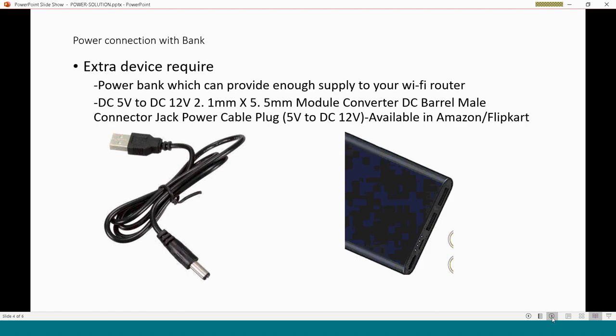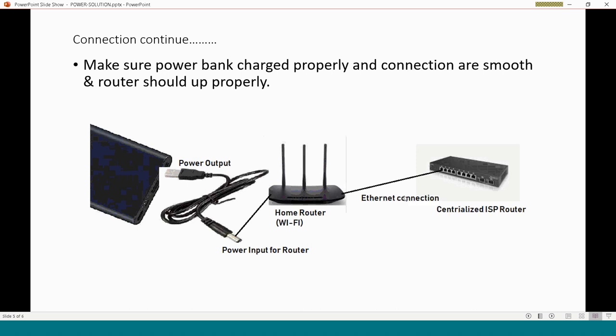To make this connection work as a power backup, you require a power bank that can provide enough power supply to your Wi-Fi router — check that the power ratings match. You also need a power cable. Some routers have a USB-type port, so you can use a USB-to-USB cable. This cable is easily available on Amazon or Flipkart for around 300 to 400 rupees.